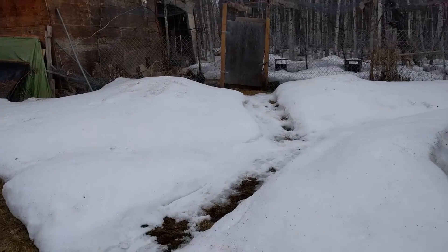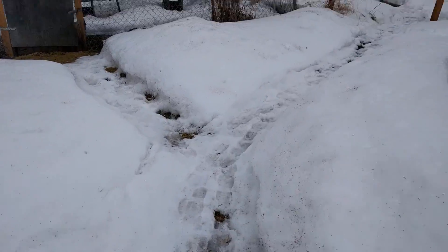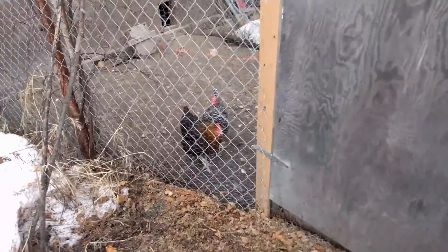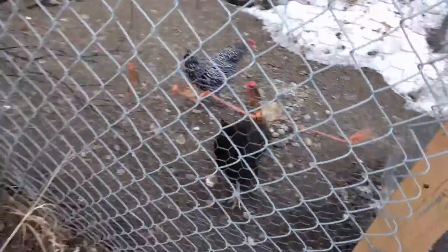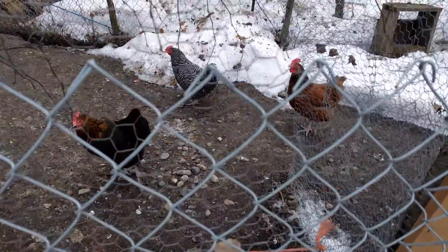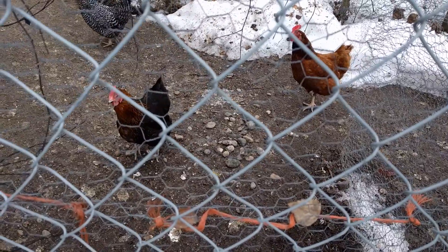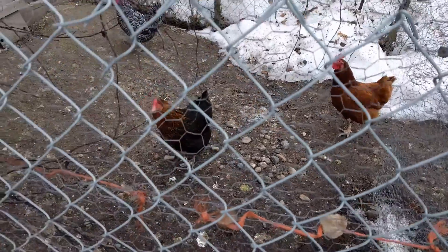We have here our henhouse, which has chickens in it. So there's our chickens. Say hi, chickens. They're not terribly talkative.